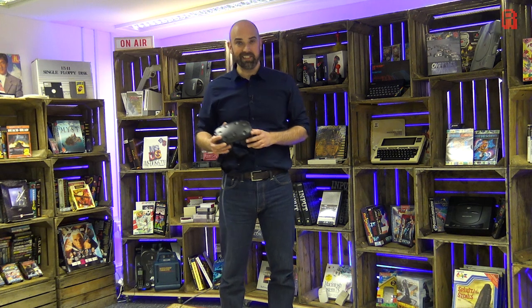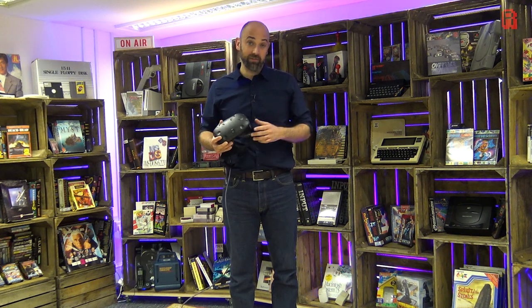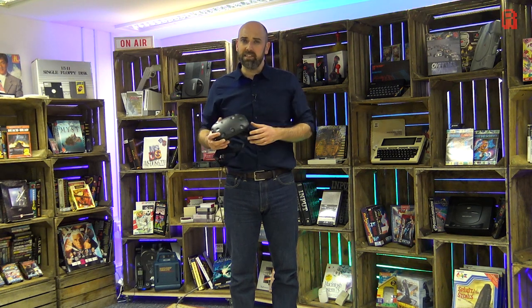Well, that concludes RMC Stuff Week. I hope you enjoyed the five short videos this week, covering all those things that I promised to get back to or just wanted to show you — things like NeXT on the 486, and of course our VR experience today. Normal service will resume now, and maybe in six or twelve months we'll have more loose ends to tie up and we'll have another Stuff Week.